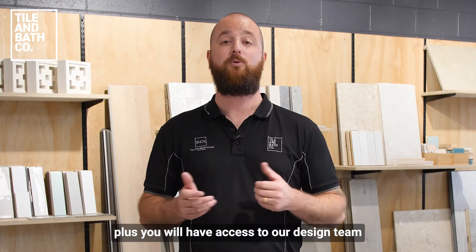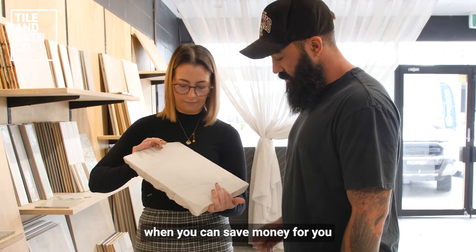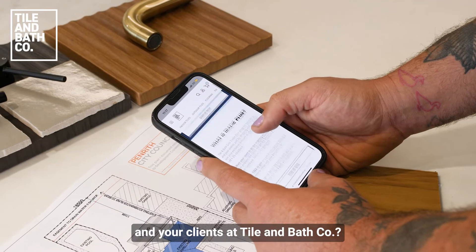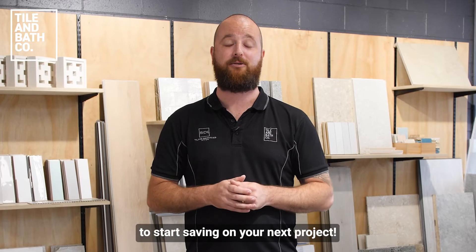It's free to join, plus you will have access to our design team to help you with your projects. Why shop anywhere else when you can save money for you and your clients at Tile & Bath Co.? Sign up to Tradie Plus today to start saving on your next project.